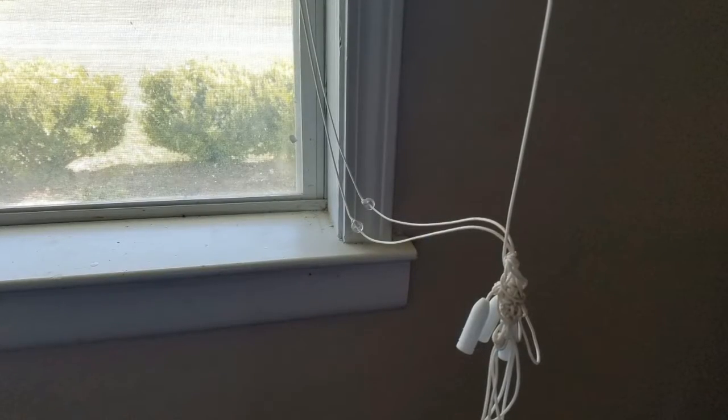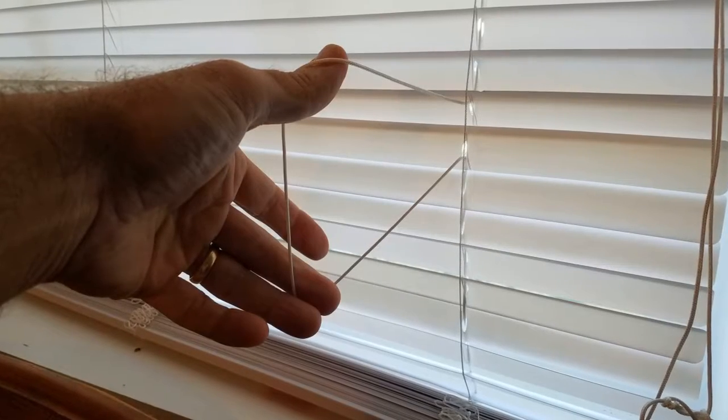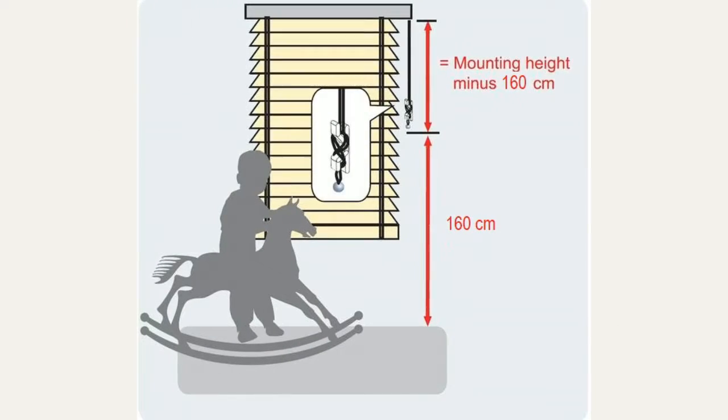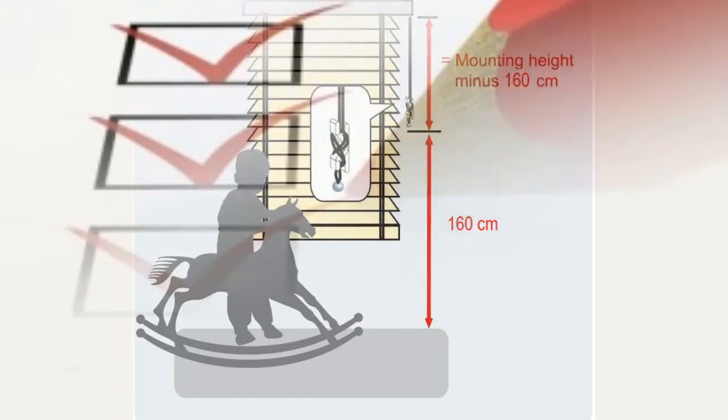Make sure curtain and blind cords are out of the way and are not left hanging within the reach of children. A child jumping or playing near the cord could become wrapped in the cord and strangled. The bottom of any cord should be at least 160 centimeters above the floor, or around 5 feet.